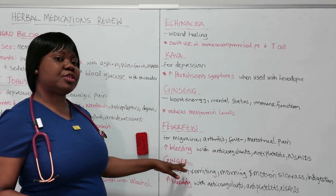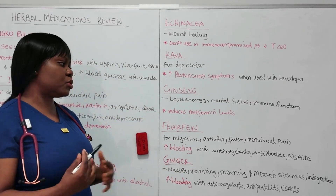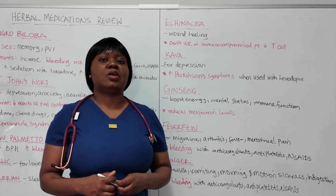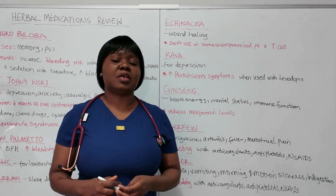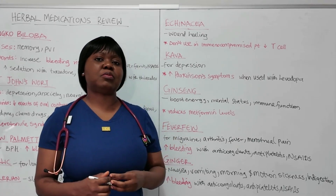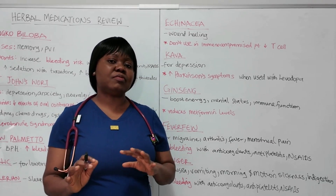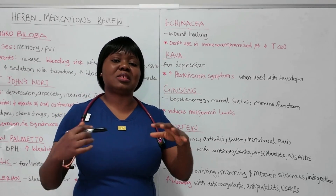Finally, we have ginger. Ginger is used for treating nausea, vomiting, motion sickness, and indigestion. But it can also increase bleeding with anticoagulants, antiplatelets, and NSAIDs. If you look at these herbal medications, there is something common with most of them. Ginseng, garlic, ginger, Ginkgo biloba, saw palmetto, and feverfew all share an increased risk of bleeding, especially when given with anticoagulants, antiplatelets, and NSAIDs. That should give you a clue. And St. John's Wort interacts with a lot of medications.